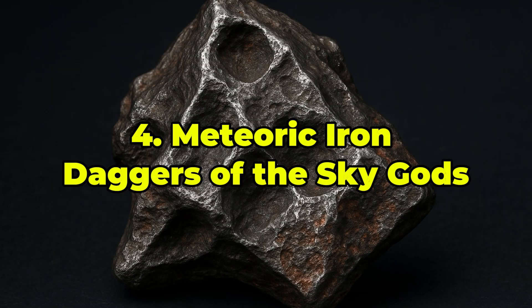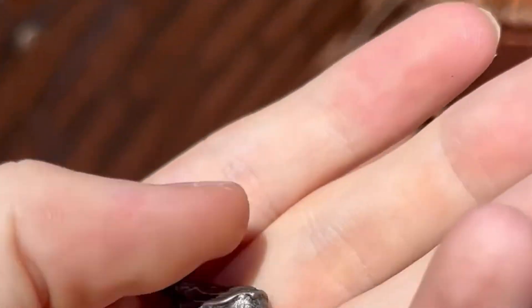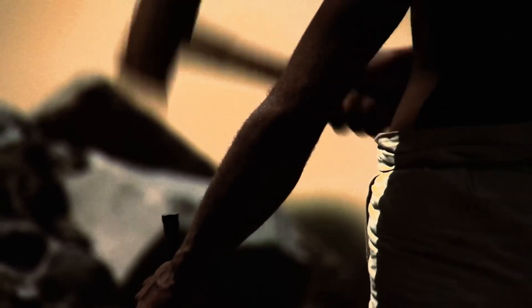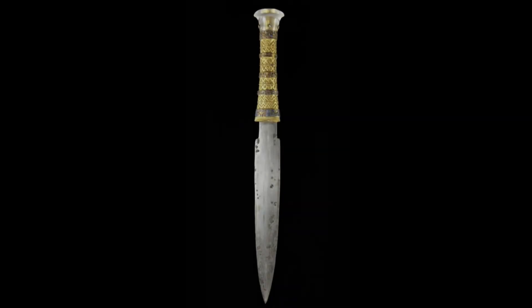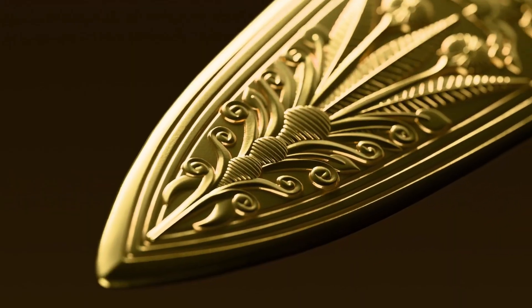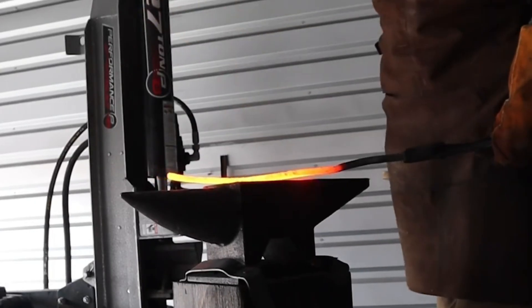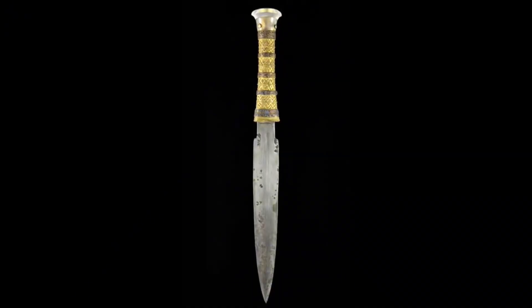Ranked 4th: Meteoric Iron — Daggers of the Sky Gods. Before humankind mastered metallurgy, the first iron tools were shaped from meteorites. Composed of iron and nickel, meteorites like Gibeon and Campo del Cielo feature intricate Widmanstätten patterns — crystalline structures that form only after millions of years of cooling in space. These patterns, revealed by etching, make every slice unique. Archaeological finds from ancient Egypt to the Arctic show that meteoric iron was revered and fashioned into ceremonial weapons and ornaments — some blades, like Tutankhamun's dagger, were forged from the heavens. Today, meteorite iron is used in luxury knives, watches, and jewelry. Smaller fragments sell for $2 to $10 per gram, while polished slabs with high-contrast patterns or historical provenance can fetch tens of thousands. It's not just metal — it's a relic of ancient planetary cores and interstellar travel.